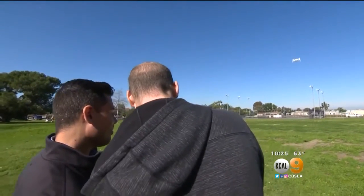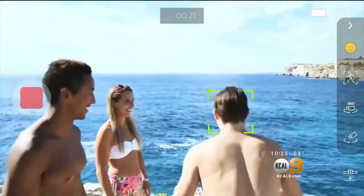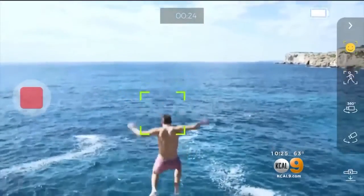Eric believes the high-flying cams will catch on with consumers. "Oh, the selfie game is going to be 100 with this thing." Bringing a fresh focus to the perfect photo loft — Chris Martinez, KCAL 9 News.